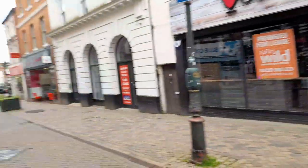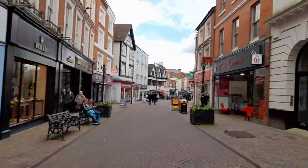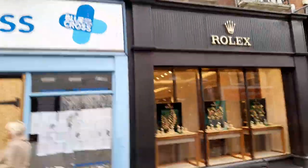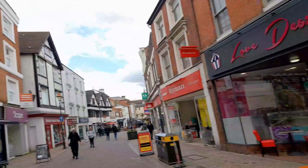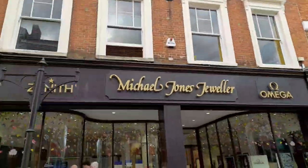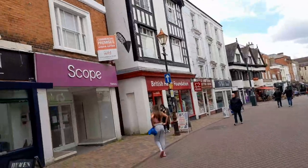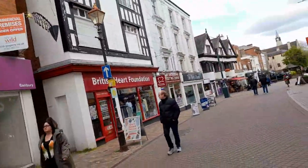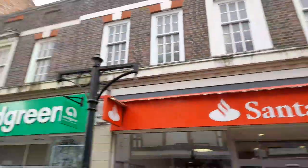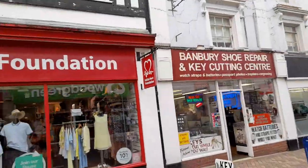There are recycling bins as well and it looks like a very clean town, which is always a bonus. There's Rolex jewellery, Love Desserts, a stationery shop, and another jewellery shop. There are a few empty shops but not that many. There's also a Santander bank and Wood Green.